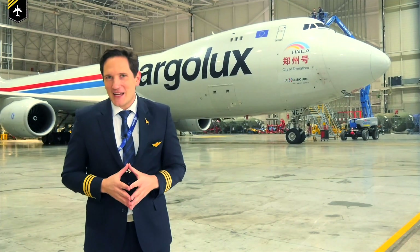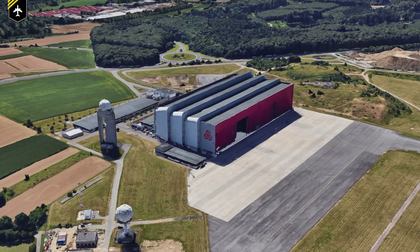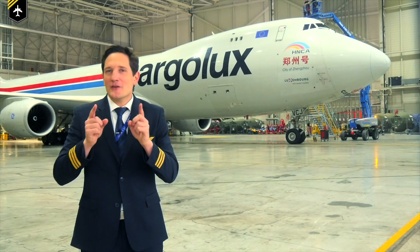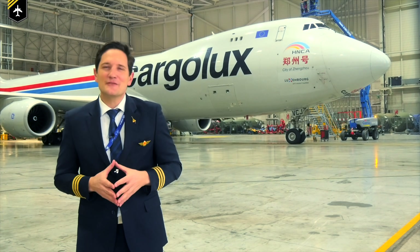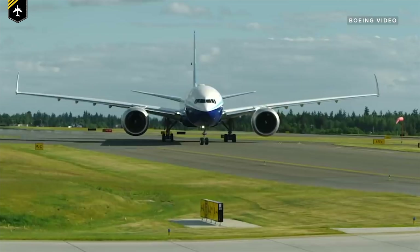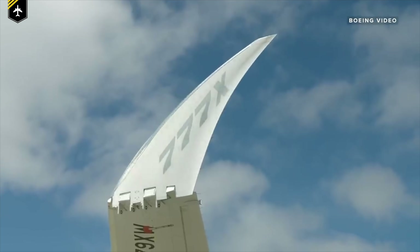Dear friends and followers, welcome back to my channel. Lovely greetings from the Cargolux maintenance hangar with the beautiful 747-8 in the background. But we're not going to be looking at the 747 today — instead we'll talk about the plane which is most likely going to revolutionize the aviation industry: the brand new Boeing 777X, specifically focusing on the foldable wingtips.